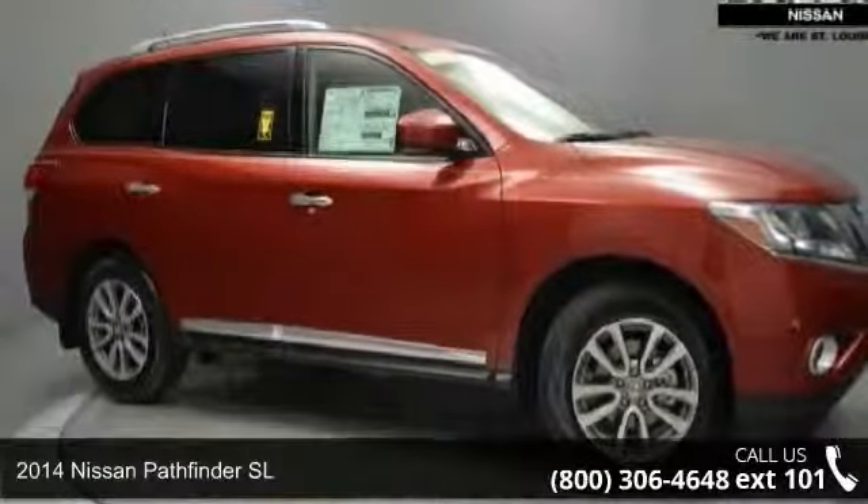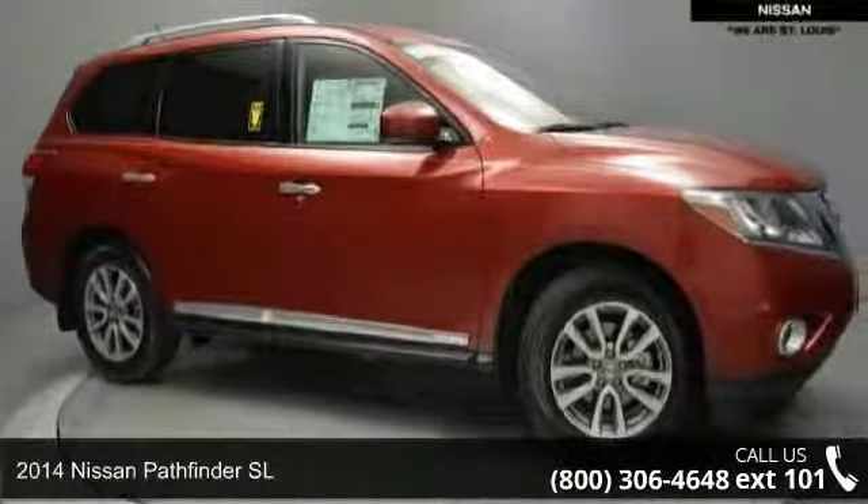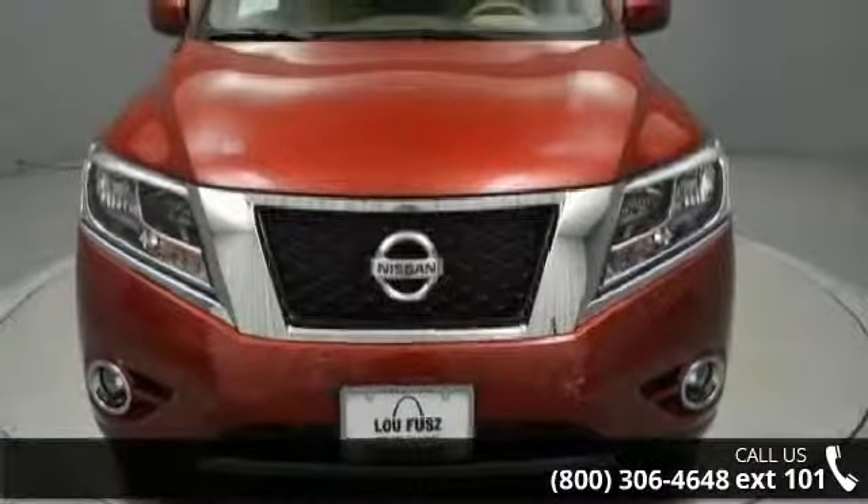Presenting the 2014 Nissan Pathfinder SL. If you are looking for a first-rate auto, this one could be yours today.